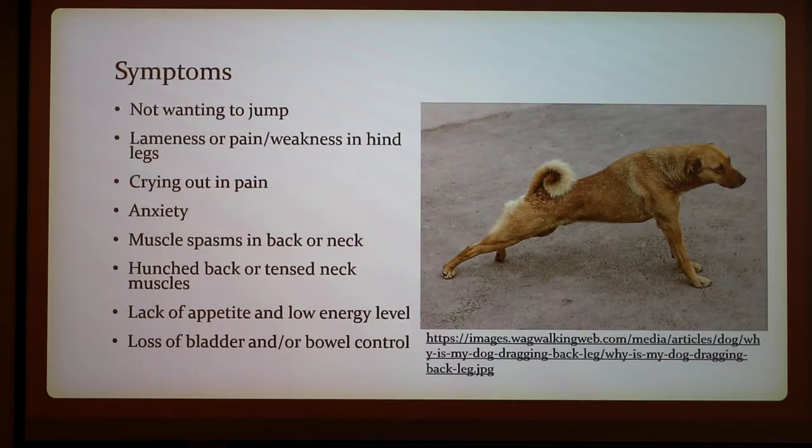Common symptoms are the dog not wanting to jump, lameness or pain, and weakness in the hind legs. The dog will often cry out in pain, and sometimes it will also show anxiety and muscle spasms. They'll also have a hunched back and tense neck muscles — my dog also has a bit of a hunched back. You can see where his disc was slipped. They'll have a lack of appetite and often loss of bladder and/or bowel control.